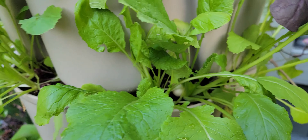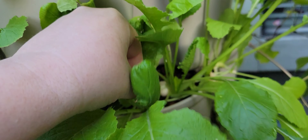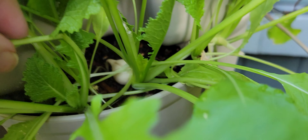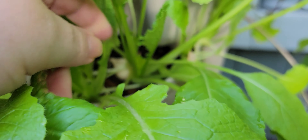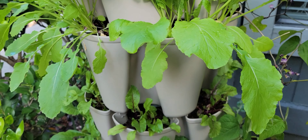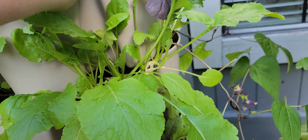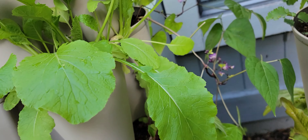We have some more turnips over here — look at that root. I have been coming out here quite frequently and harvesting a lot of these greens, because I'm adding them to soups or eggs or whatever.